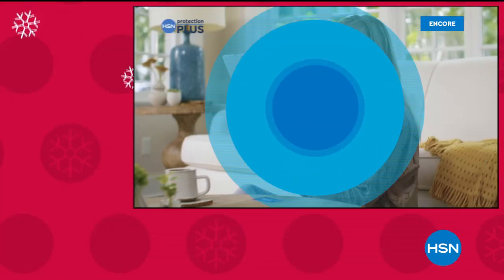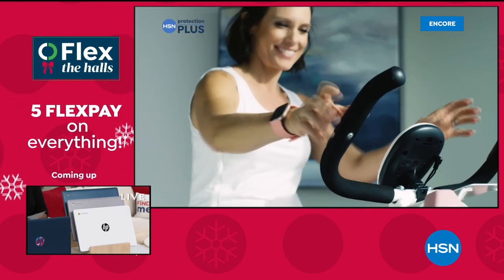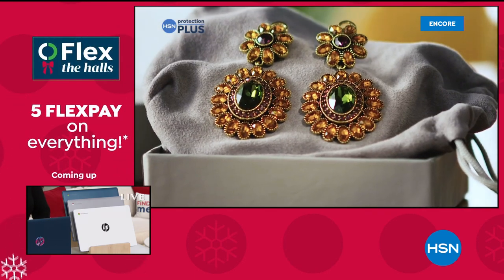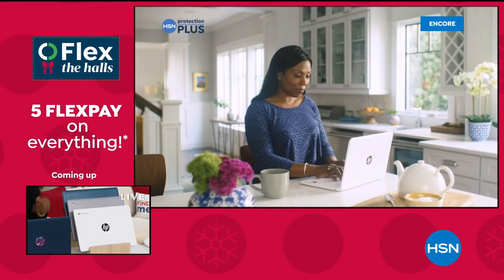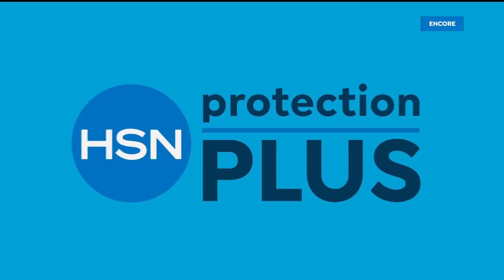Worry about one less thing with our Protection Plus plans at HSN — electronics, fitness equipment, even jewelry can be covered. Shop smart and protect your purchase; it's easy to add when you're checking out. Search 'Protection Plus' at HSN.com for more details.